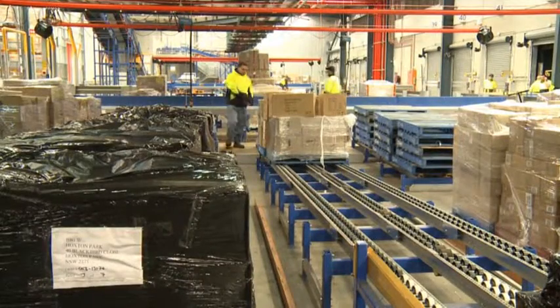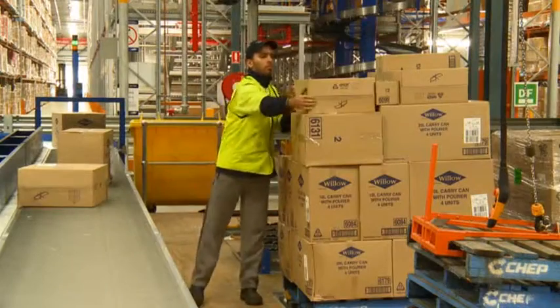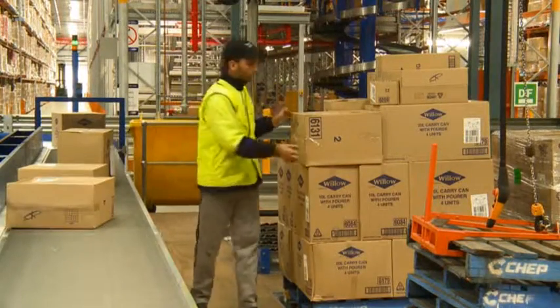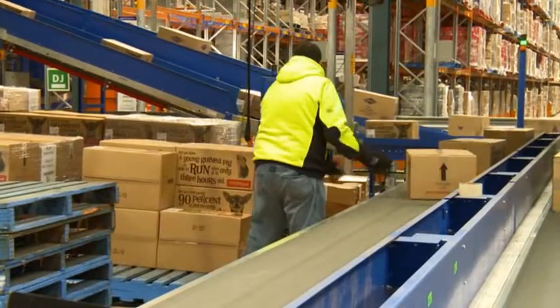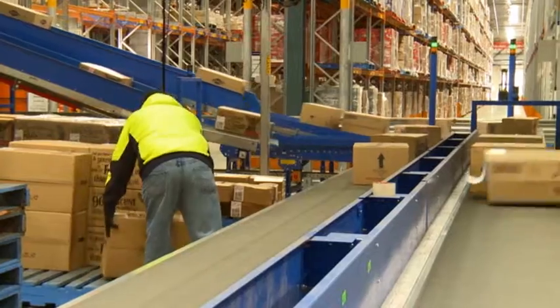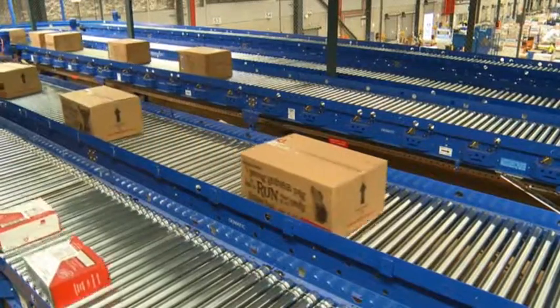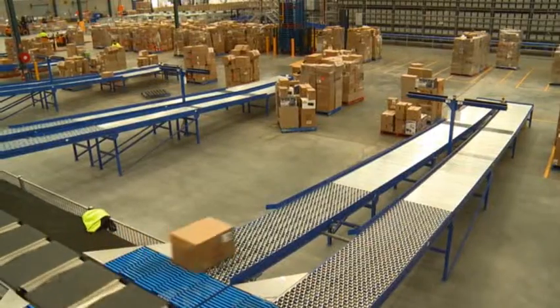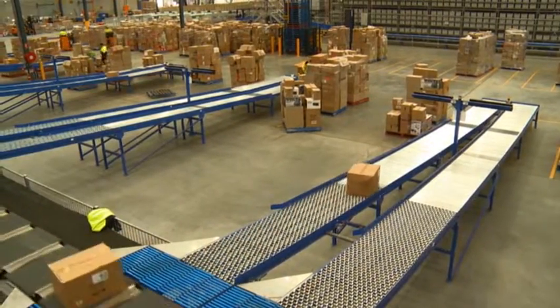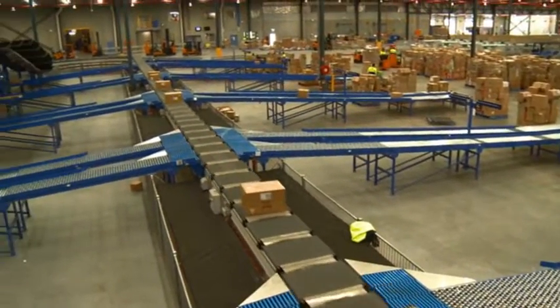The cross-dock at the moment is around 25% of our total volume through the shed. Basically that is where the vendor picks, packs store-ready, and labels the product ready for store. We bring that in, unload it straight off the trailers onto infeeds that go into our cross-dock belt area, and the operators then just one-touch those cartons off the pallet onto the belt and onto the sorter to be packed straight out to store. It is a very efficient operation — no put away, no replenishment required, one touch through the DC.